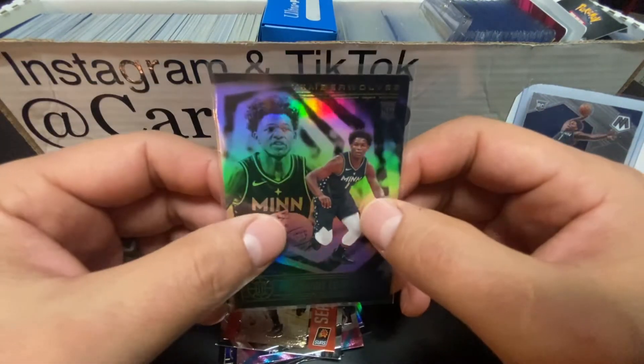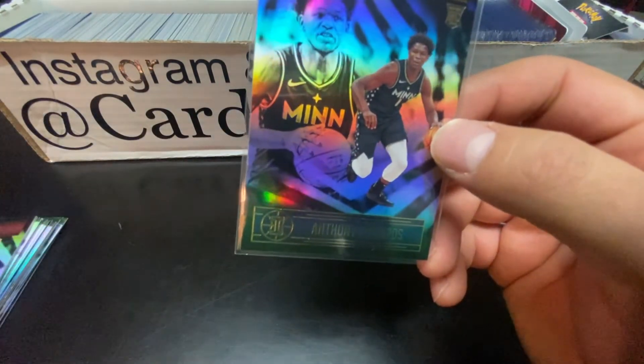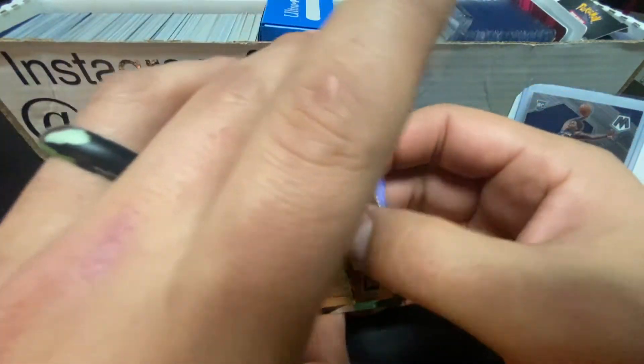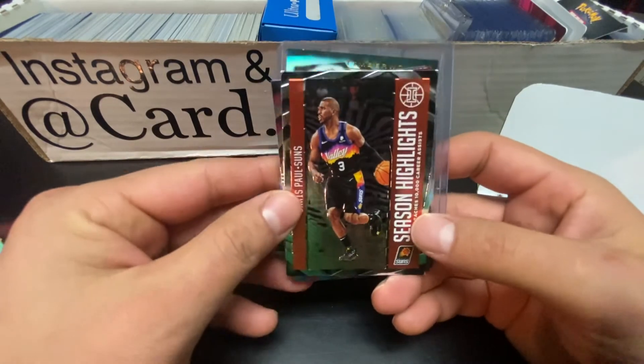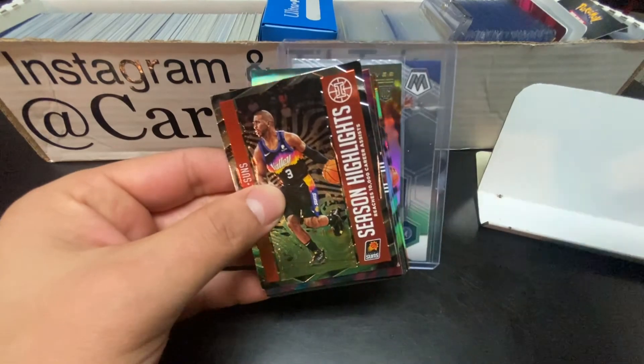Do us a favor - hit that Like button, subscribe, hit the notification bell so every time we post a video y'all know. We love having y'all - it's always fun ripping cards with y'all. As always, guys: be kind, keep ripping. Card Trio out.